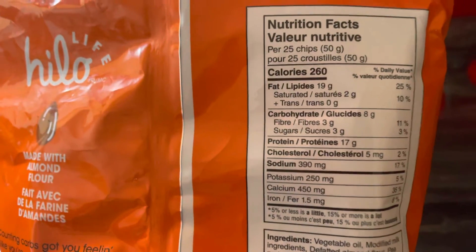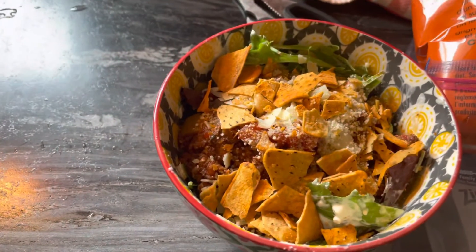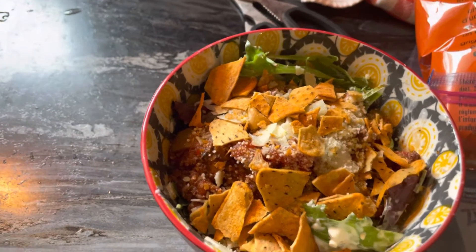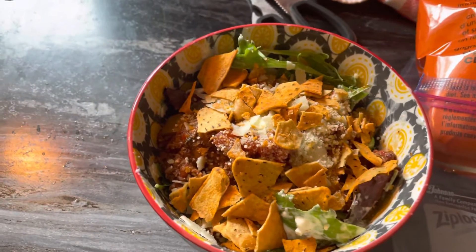So that's eight carbs for 25 chips — total carbohydrates — but I only put a few just to give it some crunch. They're delicious! I bought these at Costco, the Halifax location. Okay, bye for now!